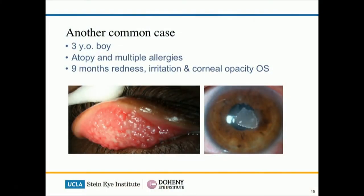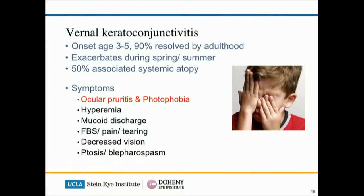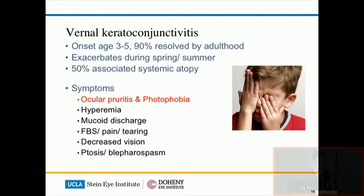Good things come in threes, so we've got to talk about one more condition of the ocular surface. This is a three-year-old boy with a nine-month history of redness and irritation, and for the last six months the left eye developed an opacity. The past medical history includes atopy and multiple allergies, and this is really a classic case of vernal keratoconjunctivitis, or VKC. VKC has an age of onset of about three to five years old, and 50% of these children have systemic atopy at the same time, which really helps to make the diagnosis.